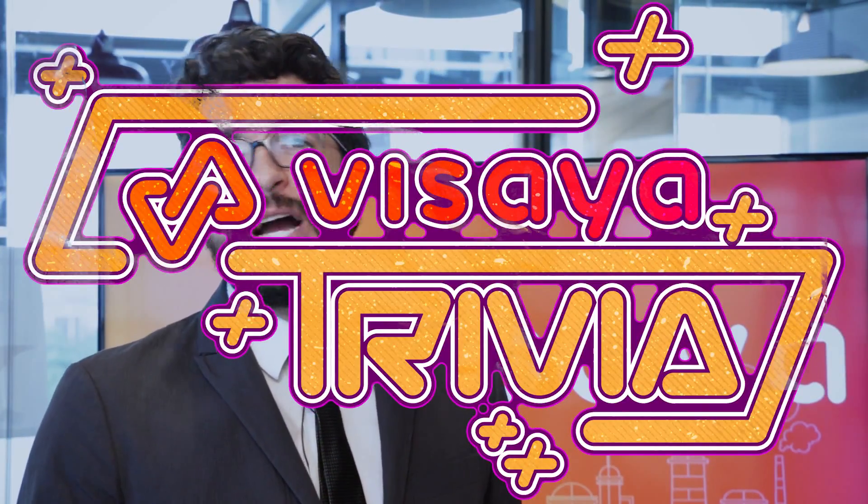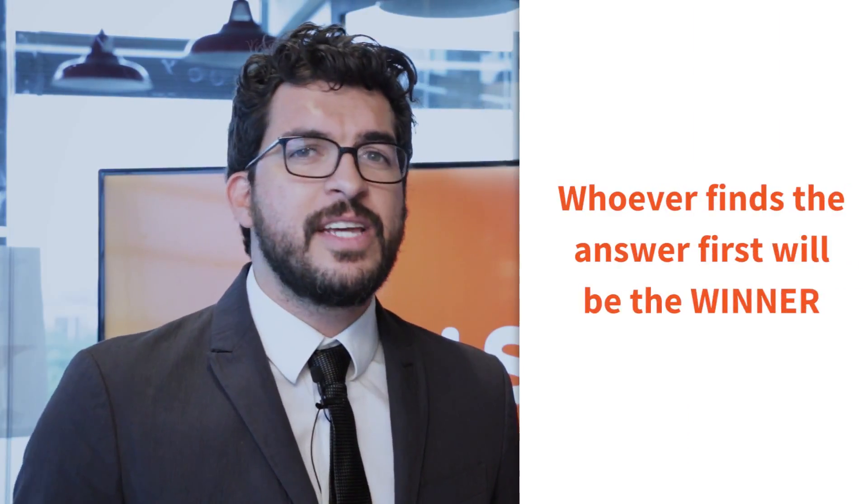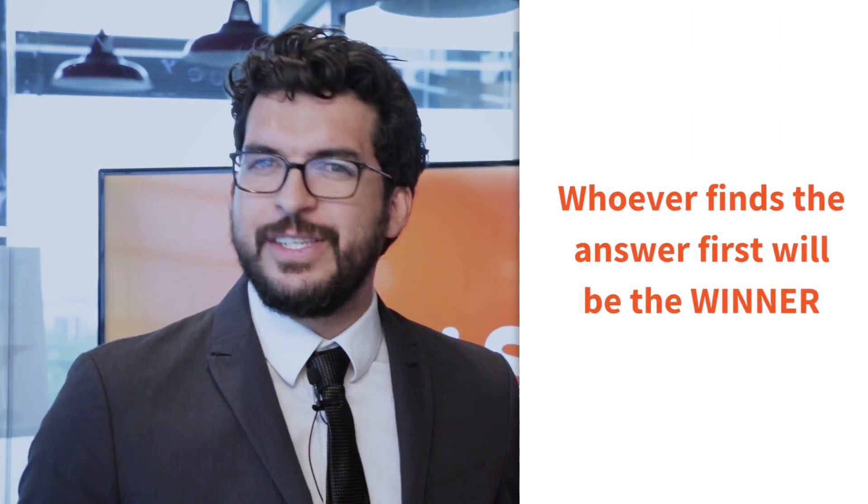Hello, this is Germán and welcome to Visaya Trivia. In this show we have two contestants going head-to-head finding information on devices. One contestant will only have access to Visaya's website, while the other has access to any site on the web except Visaya's. Whoever reaches the answer first is the winner of this contest.